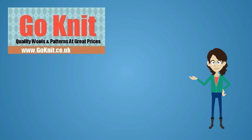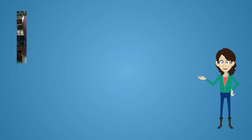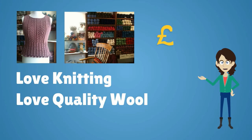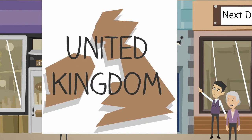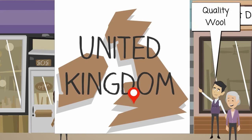Hi, I'm Jenny from GoKnit. Today I'm going to let you into a little secret. Like you, I'm a keen knitter and I love quality wools and patterns and I also love the best prices when buying things online. It was these three simple things that encouraged me to set up GoKnit, a small independent shop and website in Blynevon, South Wales, that specialises in quality wool brands at great affordable prices.